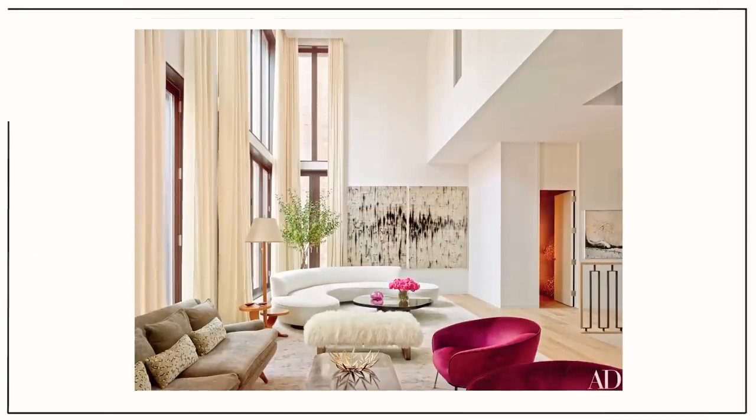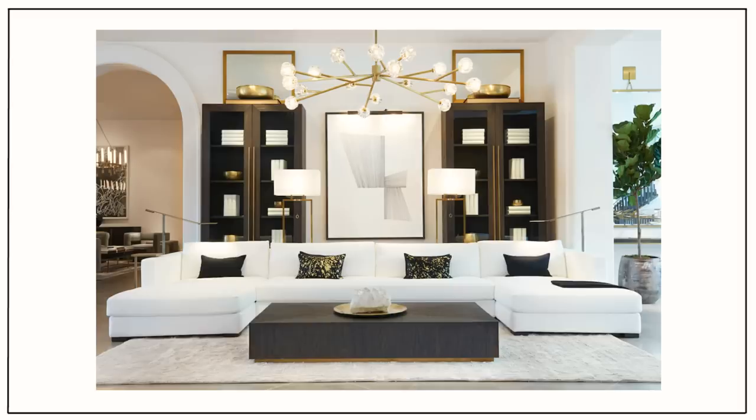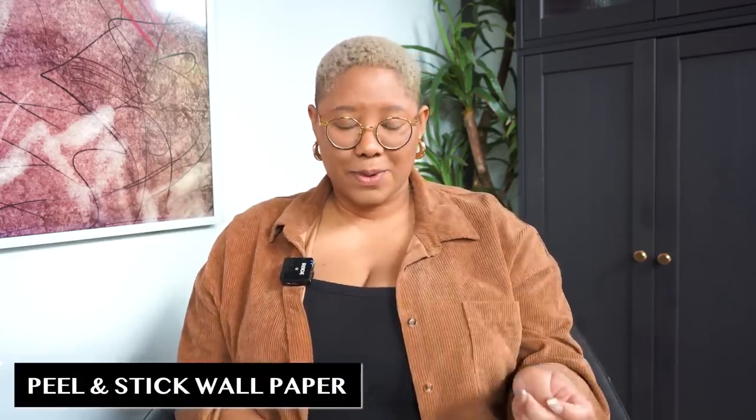Every single luxury home has something up on the walls — whether that be artwork, bookshelves, really cool paint, or wallpaper. I want you to have that too, but all of those things can be really pricey. Well, this is something I've seen brand new at Dollar Tree in the last few months: they now sell peel and stick wallpaper. Dollar Tree has always sold contact paper, but contact paper and peel and stick wallpaper just aren't the same thing. No matter what your design style is, they actually have something for you.